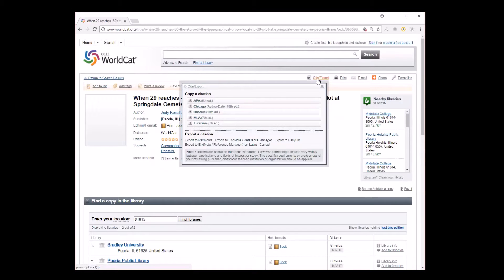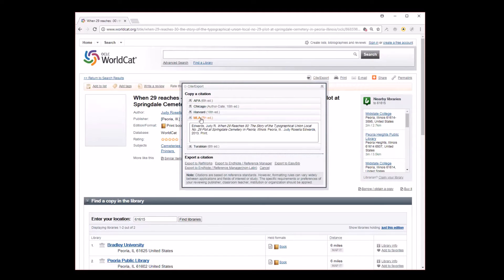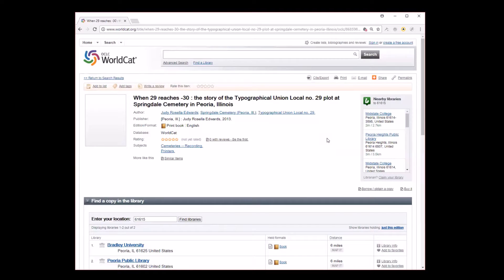One thing I especially like about WorldCat — and some other library databases do this — is that WorldCat has a little site menu. When you click on it, you can choose the style manual of your choice, and I will talk to you about style manuals. It's critical that you know style manuals. If I choose the MLA style manual and I quoted something from this book in something else I was writing, I can copy and paste it into the footnote or endnotes, and it will be properly formatted already for that particular style. So every writer should probably be aware of using WorldCat.